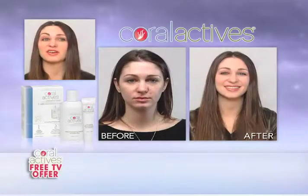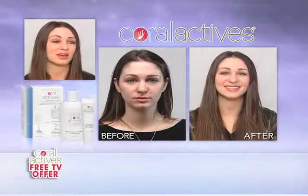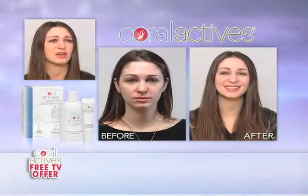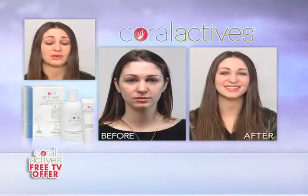I was a skeptic. I didn't really honestly think it was going to work. I thought it was just going to be like every other product, but it definitely did make a difference. Especially with the redness — I haven't been breaking out as much. I was shocked.